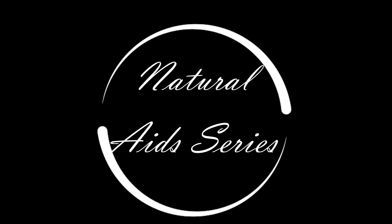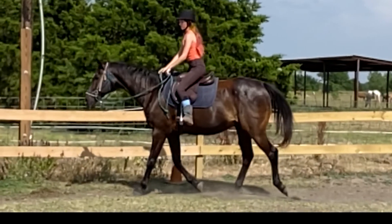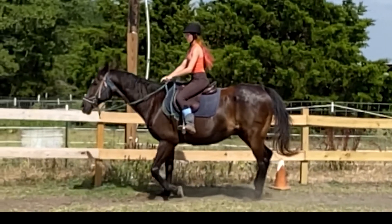We will be doing a series on our natural aids. In this video, we will be talking about the first natural aid: our weight. The most important natural aid when riding our horse is the effective use of our weight.